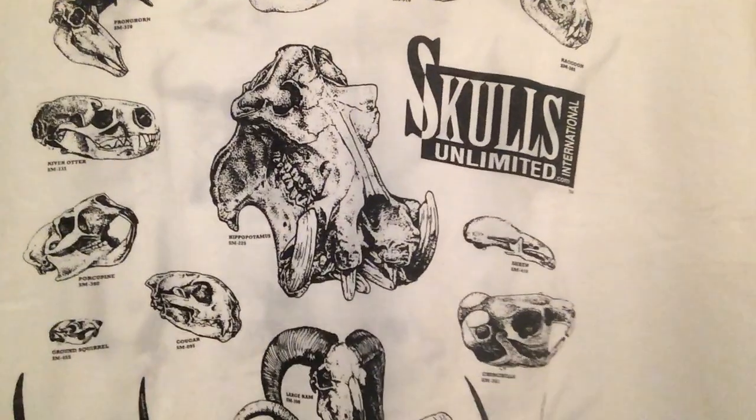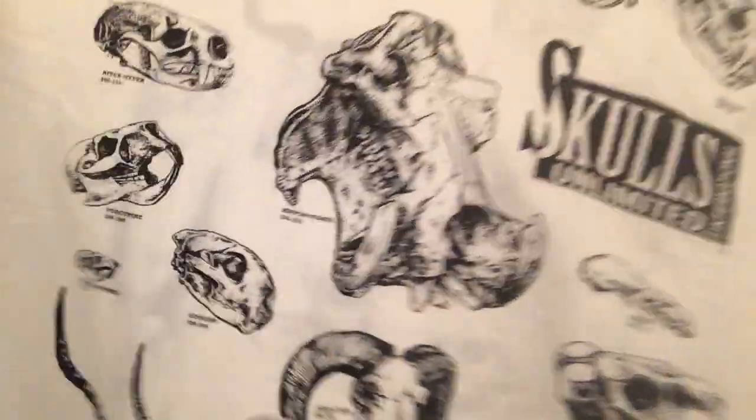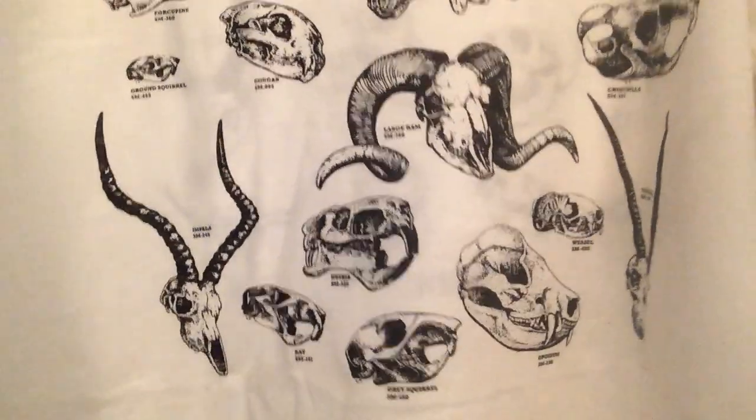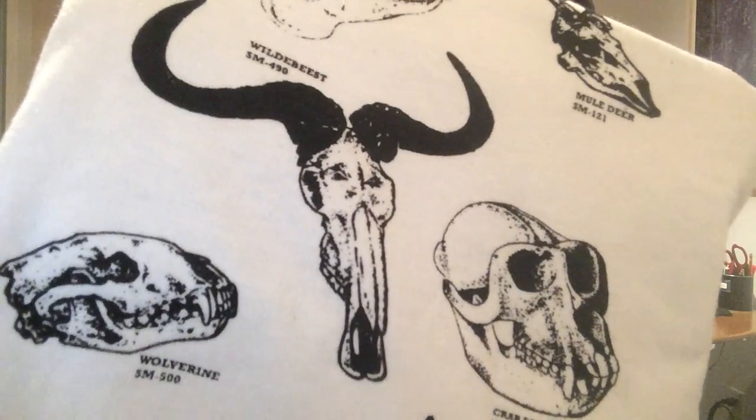Jay sent it to me along with a shirt from Skulls Unlimited. The front of the shirt has a whole lot of different skulls from a whole lot of different creatures — the hippopotamus, porcupine, river otter, longhorn, rhesus monkey, muskrat, the wildebeest of course, and the African porcupine. I'm glad the wildebeest is on here — never works out well for the wildebeest. I have narrated literally hundreds of hours of nature programs where the wildebeest always begins his epic journey across the vast, barren reaches of the arid Serengeti, only to be consumed in some watering hole.